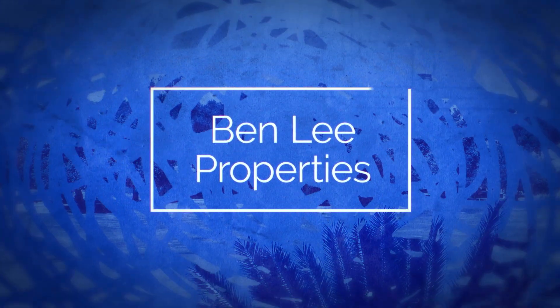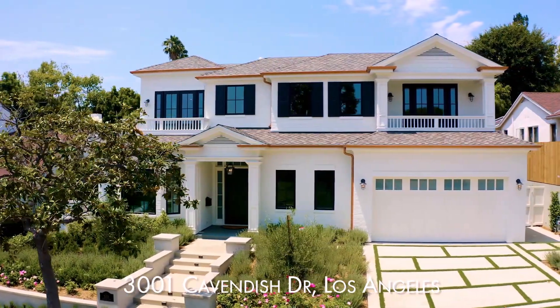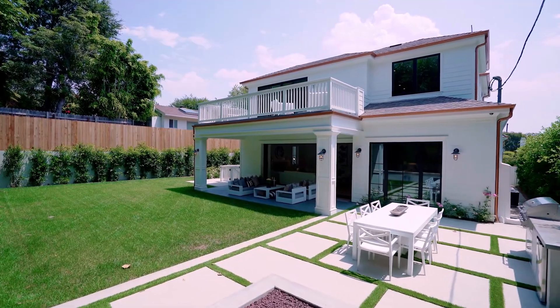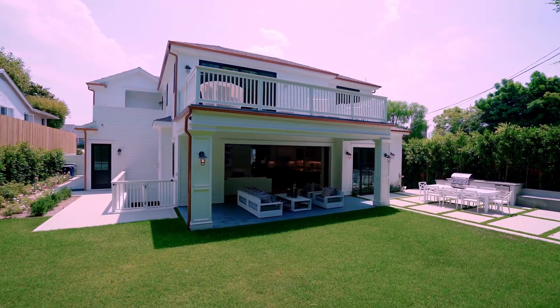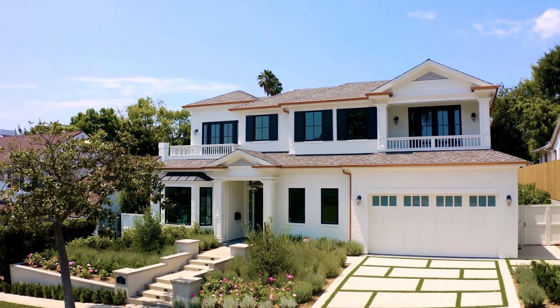My name is Ben Lee, coming to you from 3001 Cavendish. This is Cheviot Hills living. 3001 Cavendish Drive is an unbelievable home in Cheviot Hills. The house is 7800 square feet on an 8750 lot.